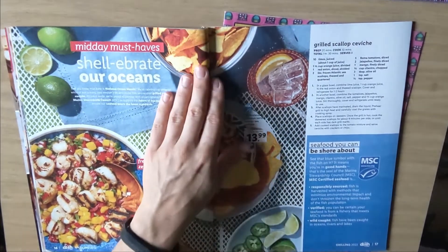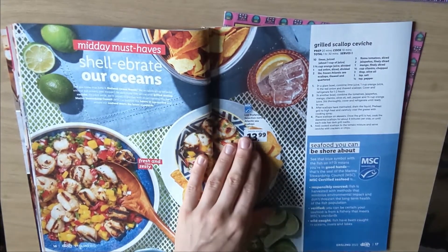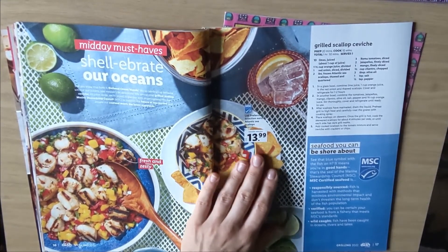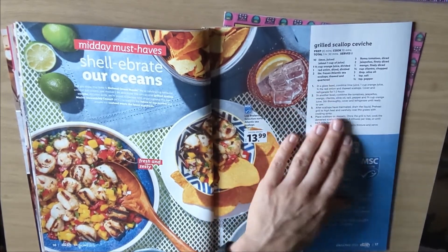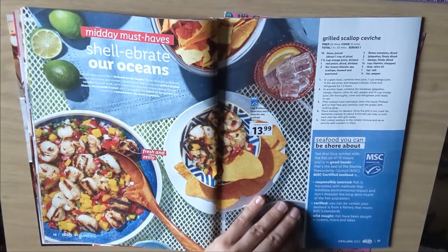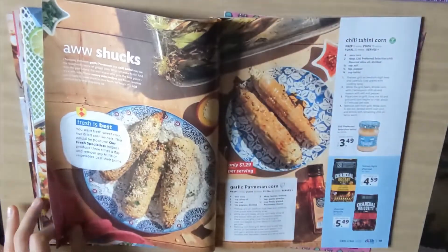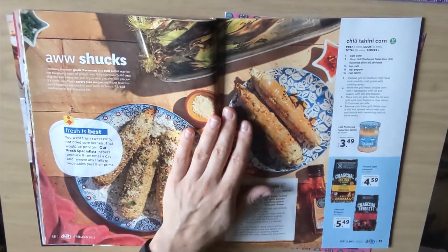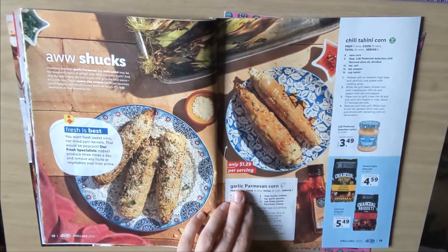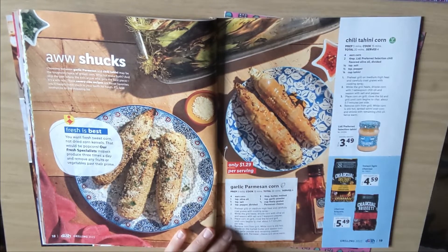Next one is shallow radar oceans. North Atlantic sea scallops, $13.99. They have a ceviche recipe right here. Looks great, actually. And here we've got garlic parmesan corn — oh my God, it's literally covered in parmesan.